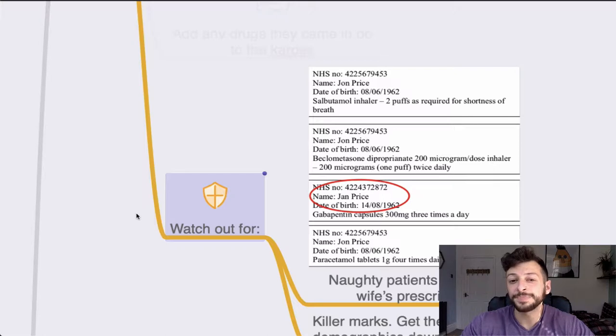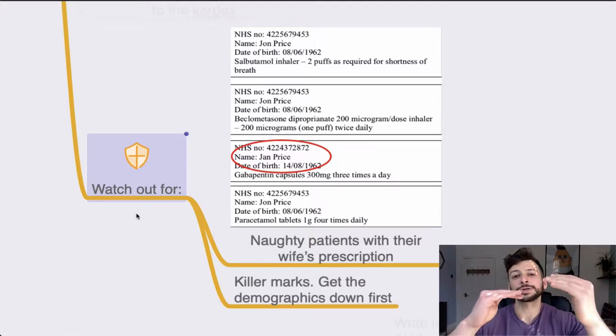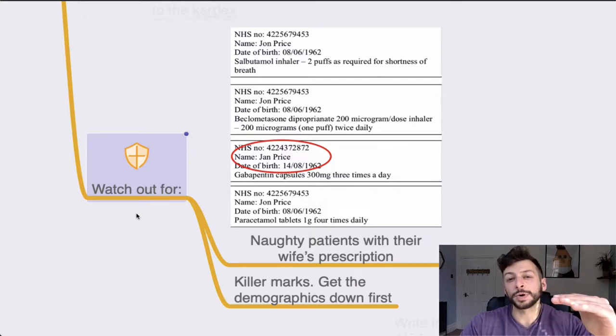This is a very time-pressured exam, and it's very easy to slip up when they give you naughty distractions. For example, John Price, Jan Price, John Price — if you're not looking carefully, you might prescribe the wife's gabapentin onto the husband's drug chart and make a major drug error. There are also killer marks. If you got the NHS number wrong, didn't copy the name over, or missed something in the date, that can mean you get no marks for any subsequent parts of that question — dropping your grade by 5–10%.